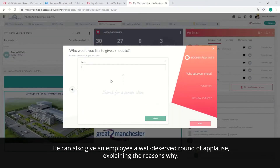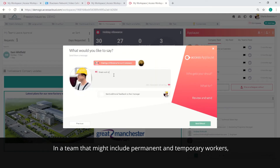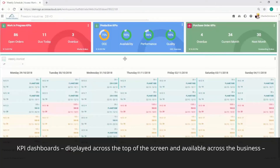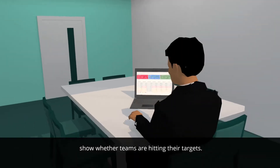He can also give an employee a well-deserved round of applause, explaining the reasons why. In a team that might include permanent and temporary workers, a simple feature like this helps everyone feel valued and motivated to perform well. KPI dashboards, displayed across the top of the screen and available across the business, show where the teams are hitting their targets.